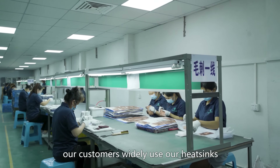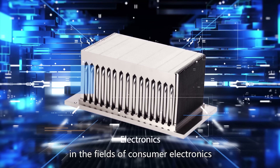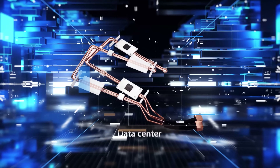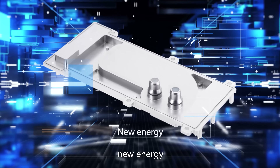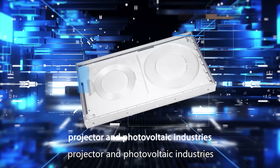Our customers widely use our heatsinks in the fields of consumer electronics, LED, server, data center, power, medical, telecommunications, automotive, new energy, military, projector, and photovoltaic industries.